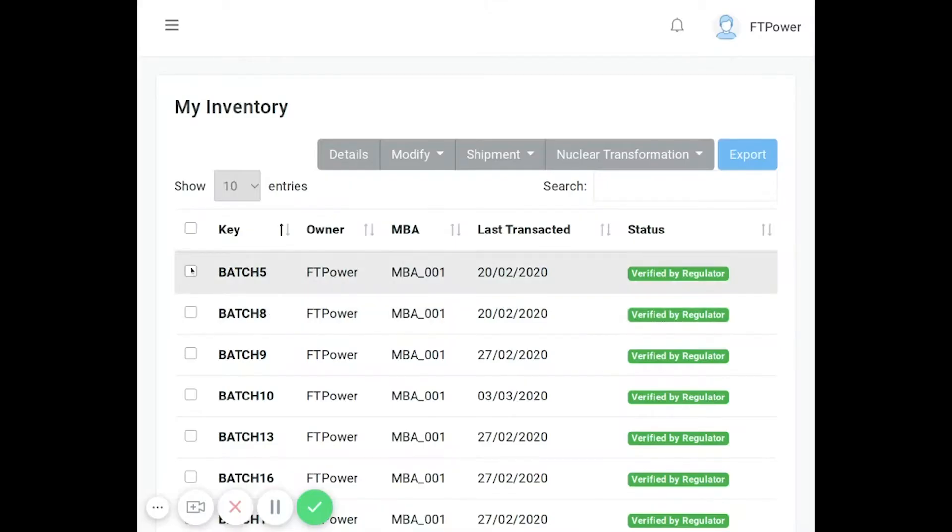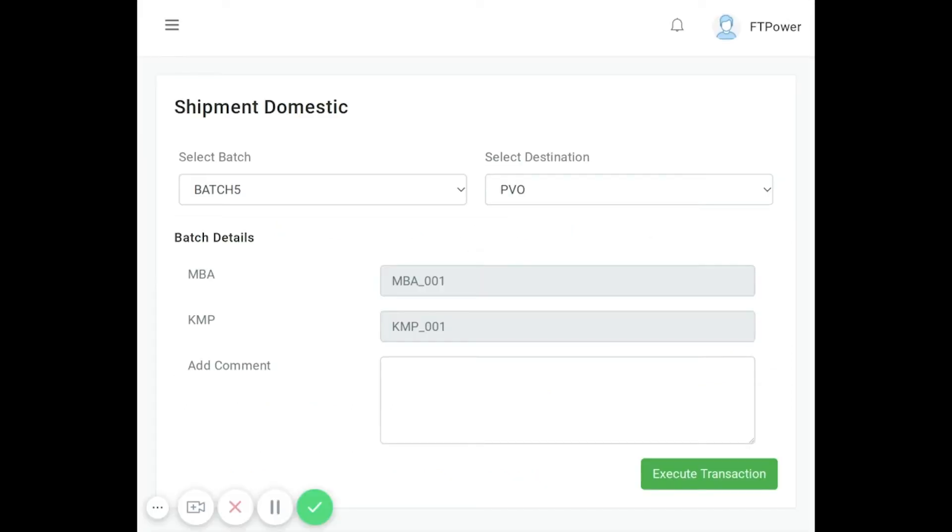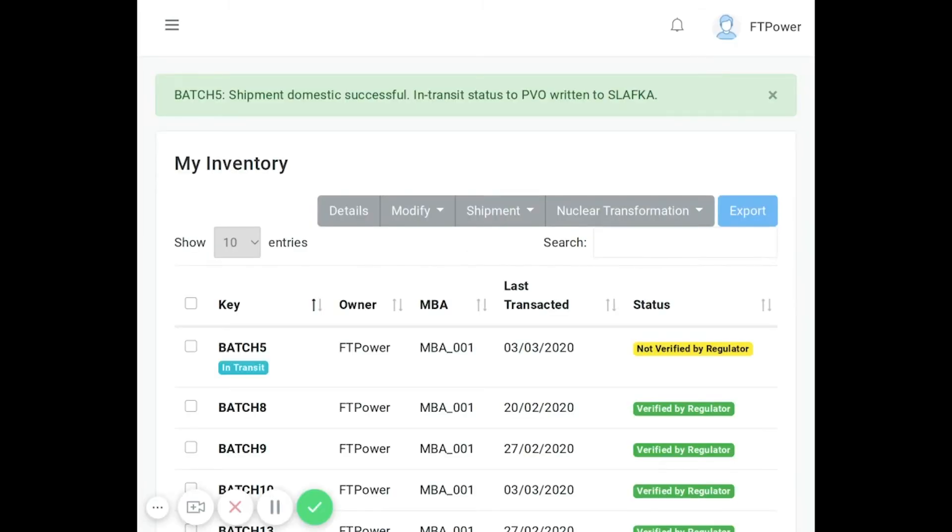For the first transaction, we will demonstrate shipment domestic. We log in as FT Power, which is going to send a shipment to PVO. In the details, you can see the batch number is selected and the destination PVO. We have the ability to input the MBA and the KMP that it is coming from, as well as additional comments. In this case, we're going to make it a test shipment. We execute the transaction. You can see that batch number five, although still in our inventory, now has an in-transit tag, and also a 'not verified by the regulator' tag, since the location of the material has changed.